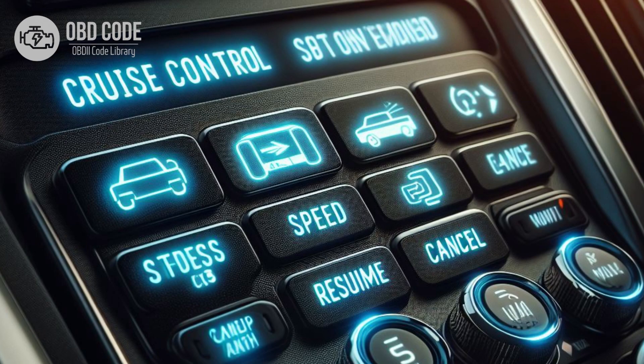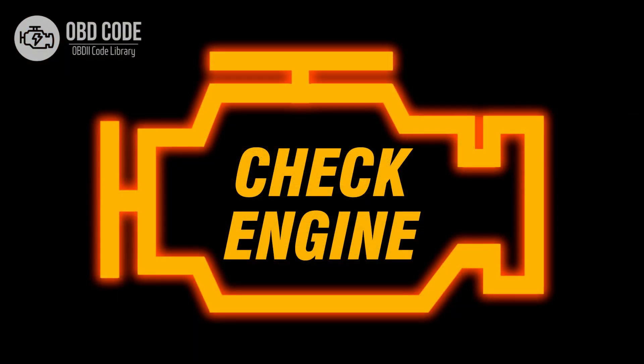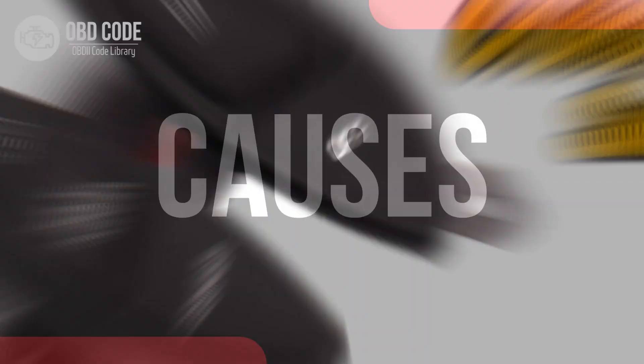Code symptoms P0575: 1. Inoperative cruise control system. 2. Difficulty engaging or disengaging cruise control. 3. Illumination of the check engine light.